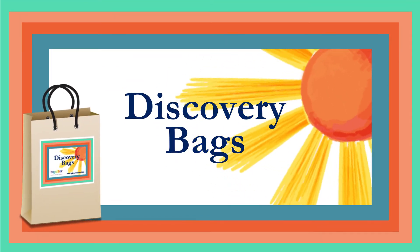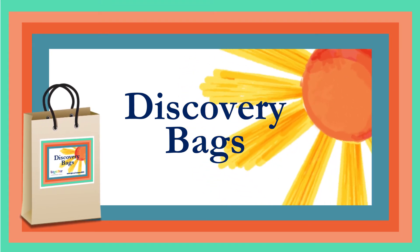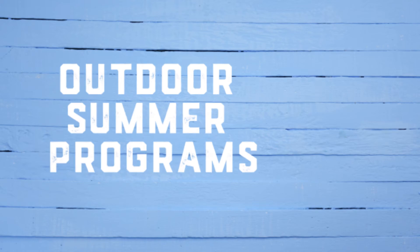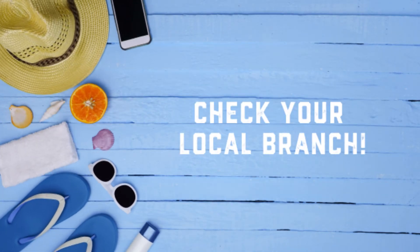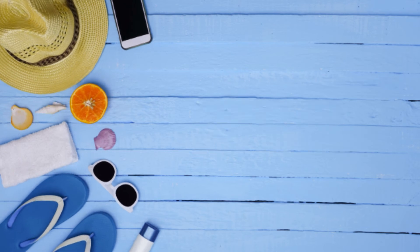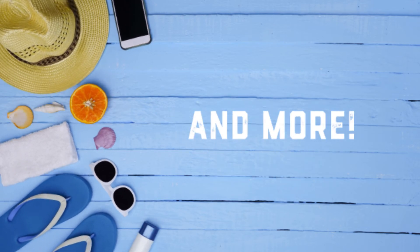Visit your local branch to take home a discovery bag. We will be giving out new activities all summer long. Our in-person programs will be held outside this summer. Check your local branch for more information on how to participate. Programs include Paint Night, Seed Bombs, Tie Dye, STEM Obstacle Course and more.